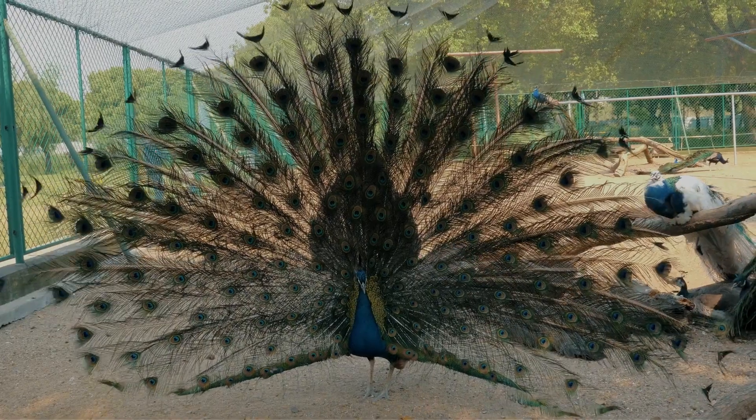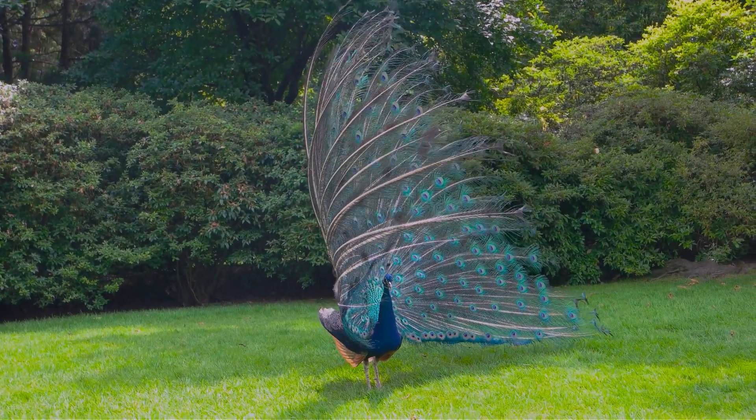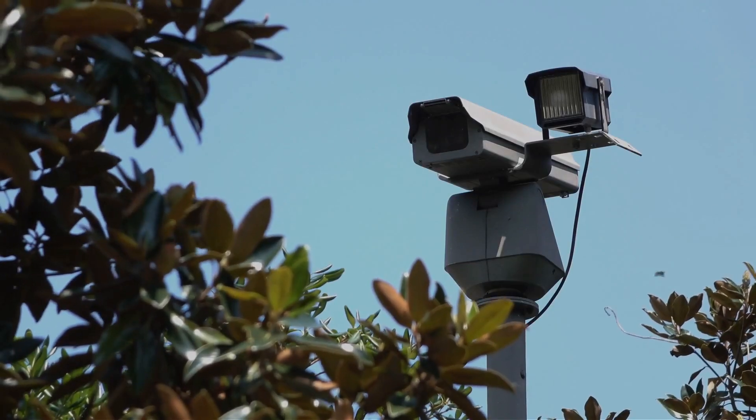Did you know that in the east, people used peacocks as alarms? These birds can make really loud noises that can be heard from kilometers away. Today we're going to talk about security systems, so stick around to learn about the latest options.